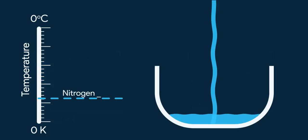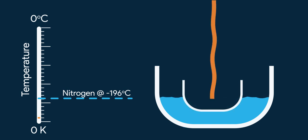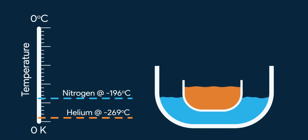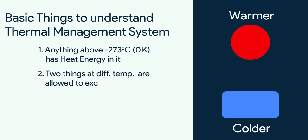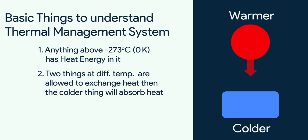So if I pour liquid nitrogen in a big bowl and put a smaller bowl on it in which I put liquid helium, the liquid helium will get vaporized as its temperature will rise due to the relatively warm liquid nitrogen. Number 2: if two things at different temperatures are allowed to exchange heat, then the colder thing will absorb the heat and get a bit warmer, and the other thing giving out heat will become a bit colder.